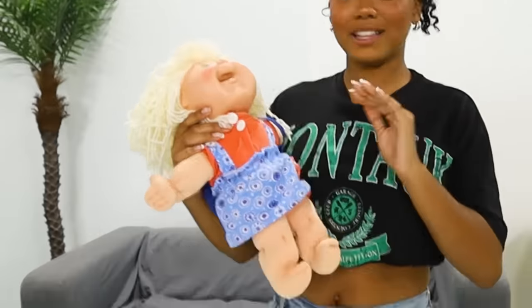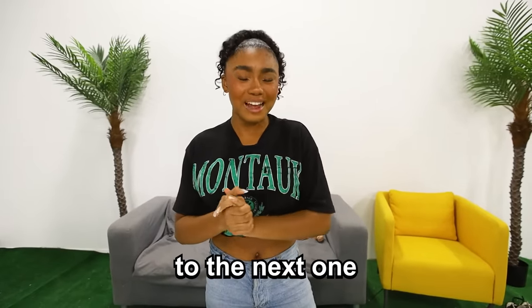Out of all the toys, this is probably the scariest one. So I'm just going to put that over there and we're going to move on to the next one.